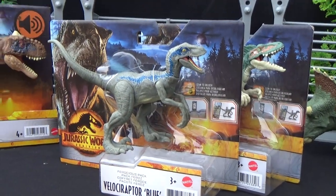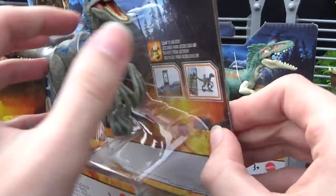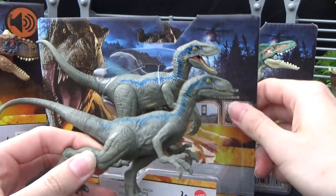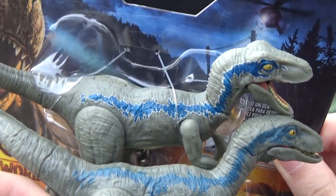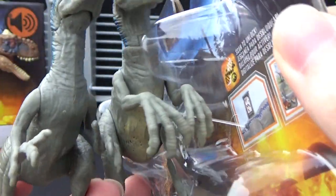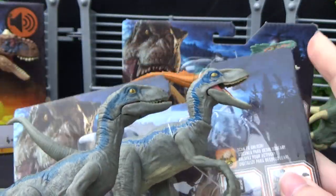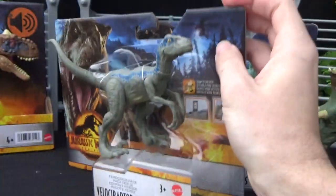Blue's looking a lot better from the promo images. I was expecting it to look way cheaper, but this is actually really nice in comparison to the older figures we got back in the day. You can see it's a step up. It looked cheap from the promo images, but the quality of the sculpt has also improved detail-wise, and of course you've got the head poseability as well. A lot better actually.